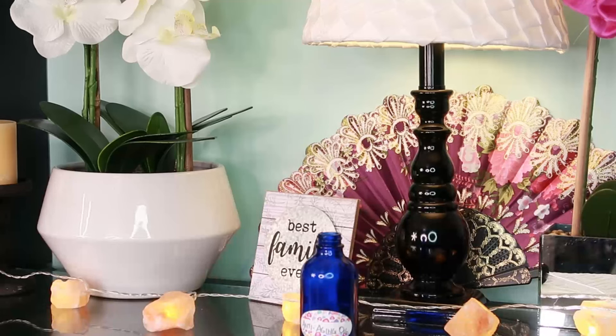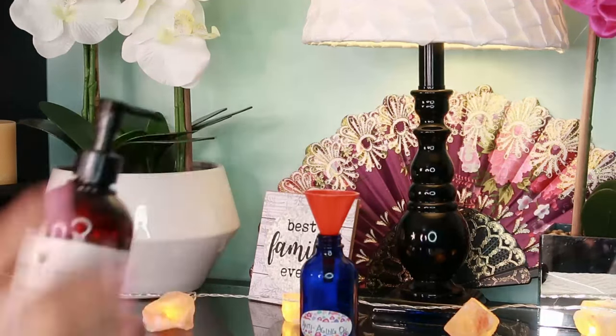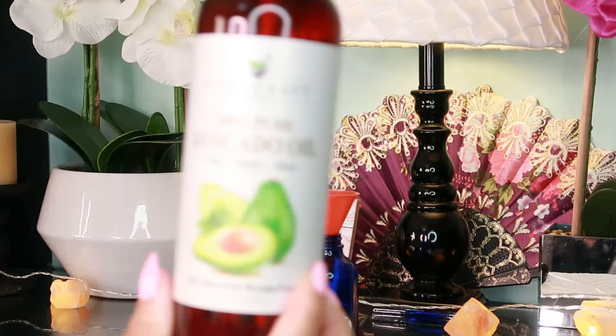The next thing you're going to use is avocado oil — just one teaspoon. Avocado oil is rich in vitamins and fatty acids and is truly a wonder carrier oil. It also has anti-inflammatory effects which can help reduce the redness and inflammation associated with acne.